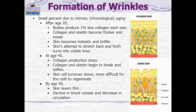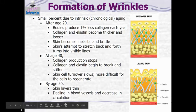By age 40, collagen production stops. The collagen and elastin that are present begin to break and stiffen, and skin cell turnover slows — you're not replacing your skin as quickly, and it takes longer for skin cells to grow and divide. By age 50, the skin has become a lot thinner, there are fewer blood vessels in the skin, the cells aren't growing or healing as well, and there's a decrease in circulation.